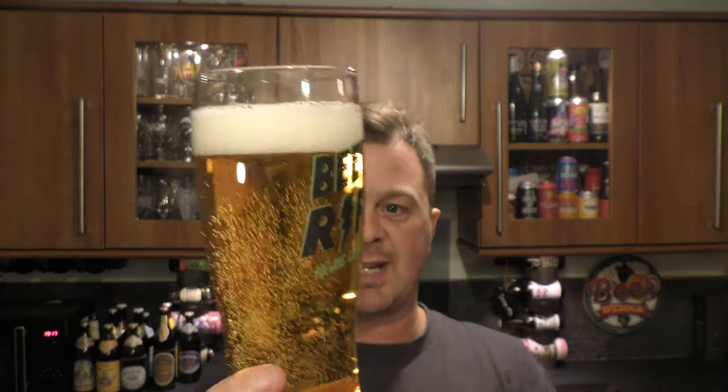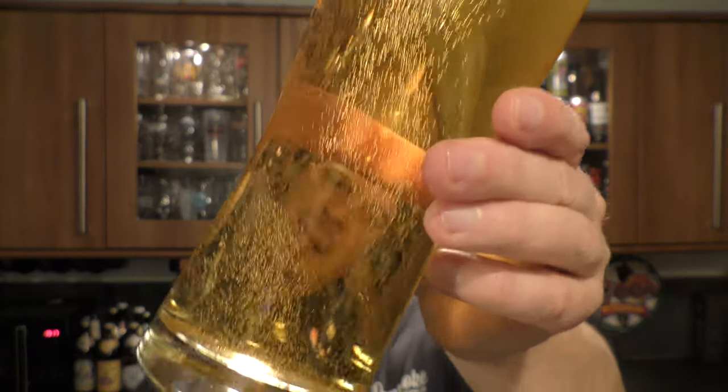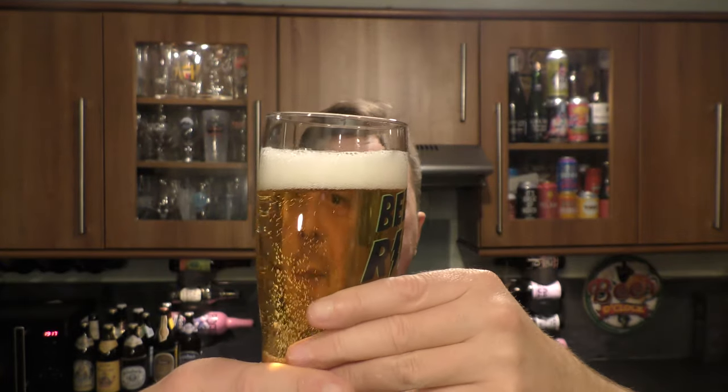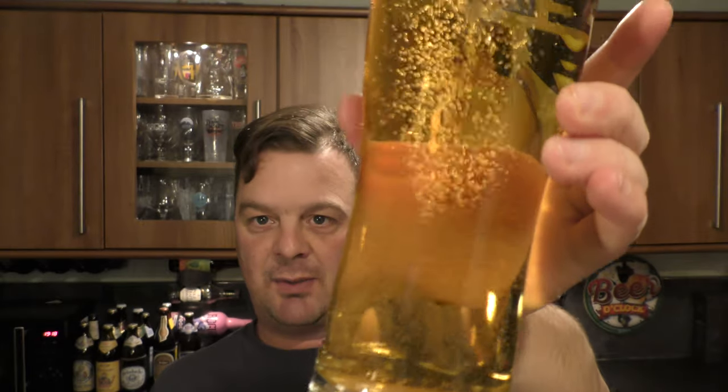We've got a one to two finger white head, fantastic levels of carbonation. A crisp, light coloured lager, pale in colour — you could call it straw coloured if you like. It looks fantastic, it looks bright, it looks lovely. There's no sediment in the beer whatsoever.